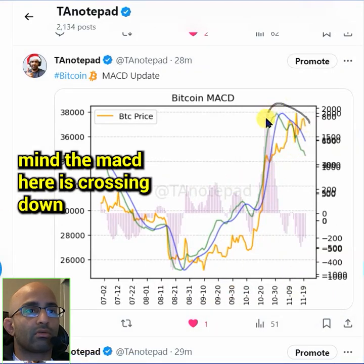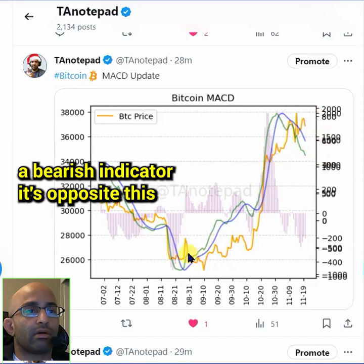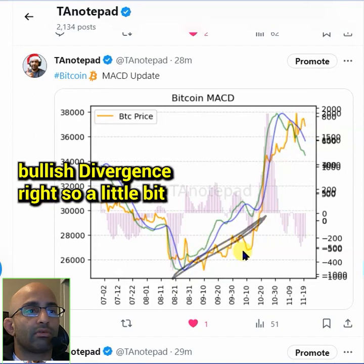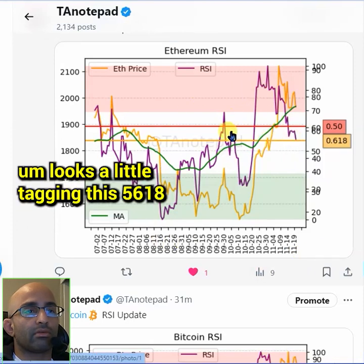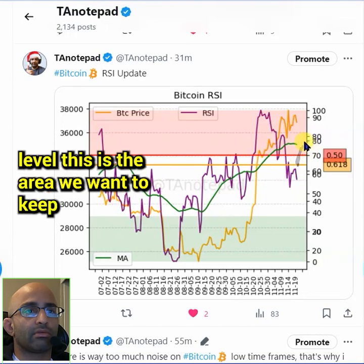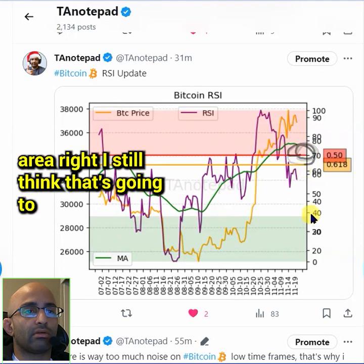The MACD is crossing down with bearish divergence — that's a bearish indicator, the opposite of when the MACD crossed up with bullish divergence. The Ethereum RSI looks like it's tagging the 56.8 level. Bitcoin RSI I think can go a little bit higher to this resistance level — the 70-80 resistance area — which is still going to back-test.